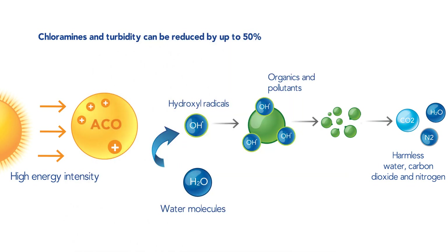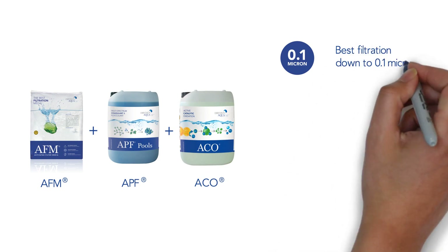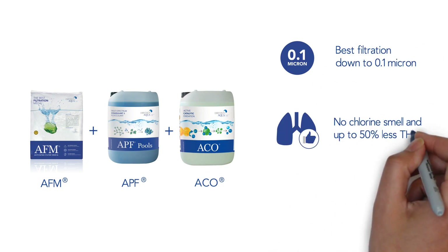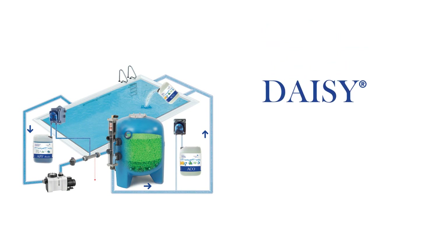ACO is a natural, non-hazardous product which does not form any harmful disinfection byproducts. DAISY's unique combination of AFM, APF, and ACO offers the safest and clearest water, the best air quality, and lowers operating costs in all swimming pools. Enjoy the healthiest pool experience with DAISY by Dryden Aqua.